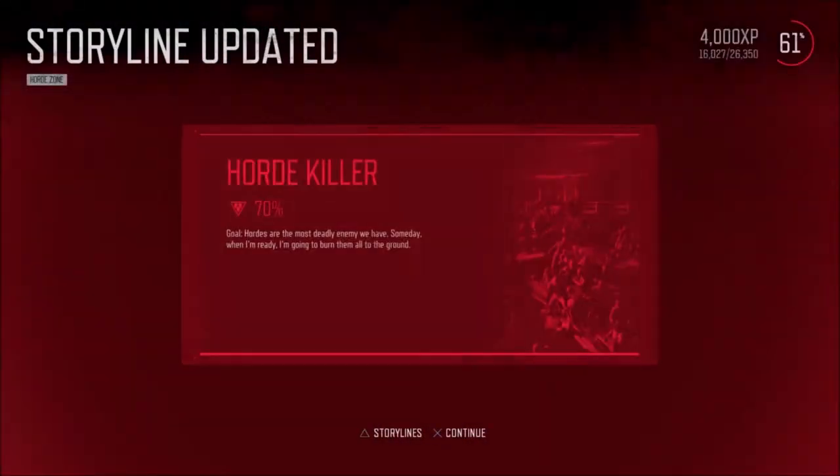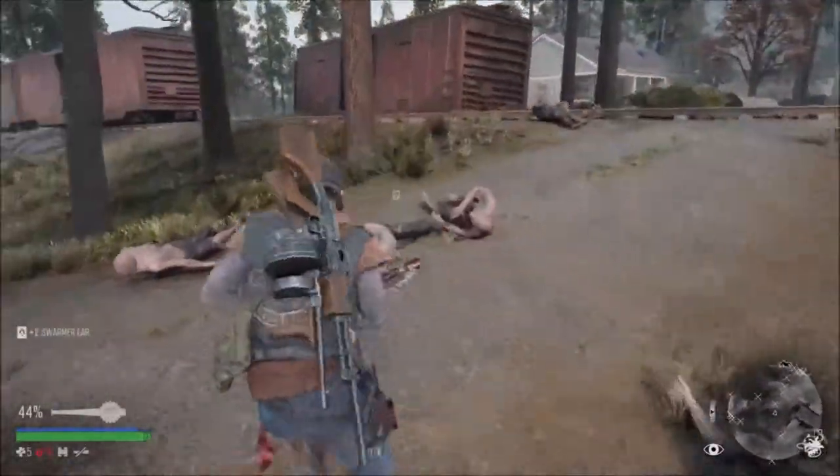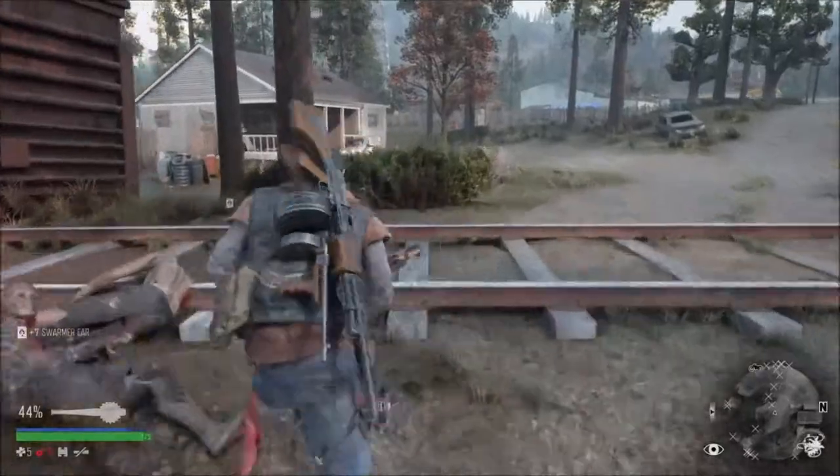There we go, the Chamont Station horde is done and dusted. Thank you for tuning in, stay tuned for more and I'll see you all soon. Adios.